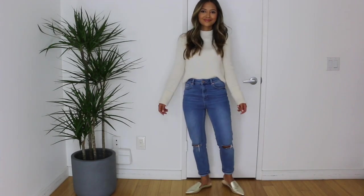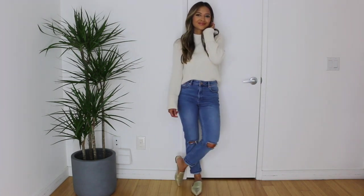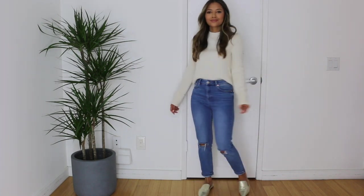You can make this look a little more relaxed by adding a pair of flats. I'm taking these pointy toe flats from Bloomingdale's by the brand Ivanka Trump — they have a nice gold brushed look.